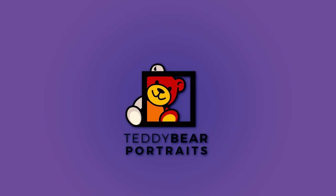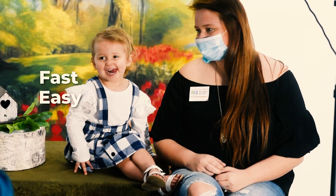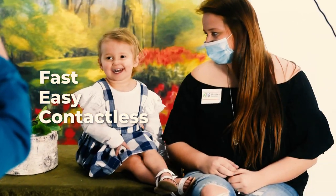Welcome to the Teddy Bear Portraits ePick program, a fast, easy, and contactless way to get incredible and priceless portraits.